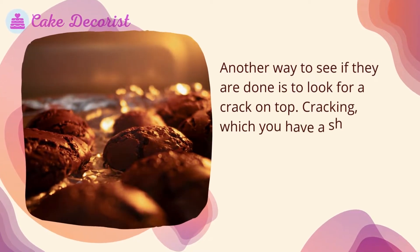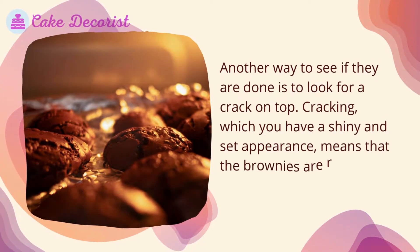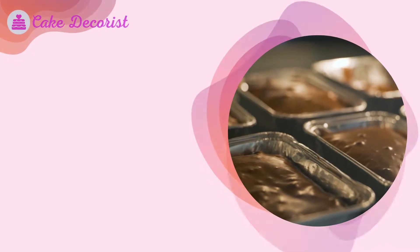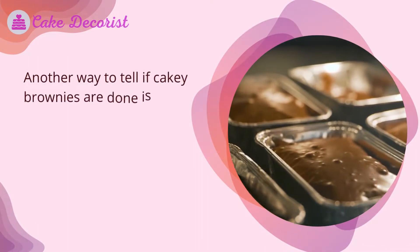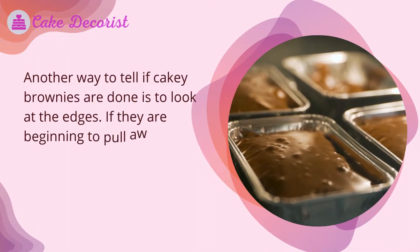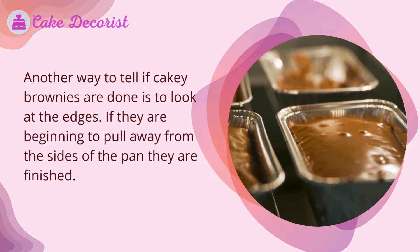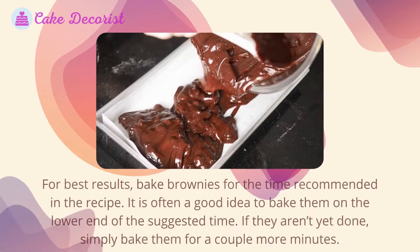Another way to see if they are done is to look for a crack on top. Cracking with a shiny and set appearance means the brownies are ready to come out of the oven. Another way to tell if cakey brownies are done is to look at the edges — if they are beginning to pull away from the sides of the pan, they are finished.